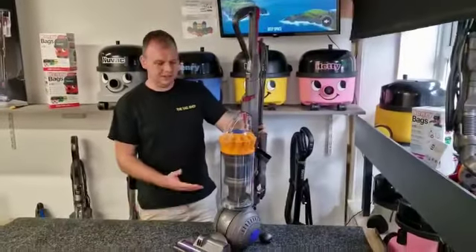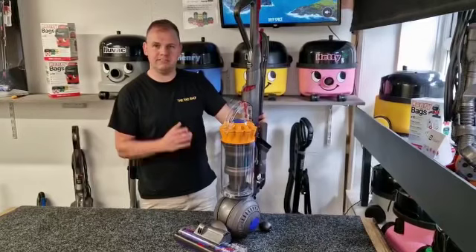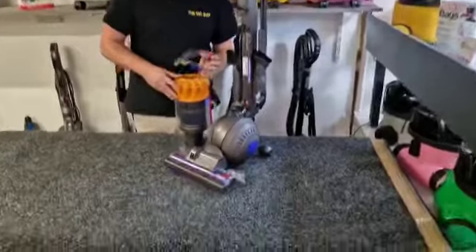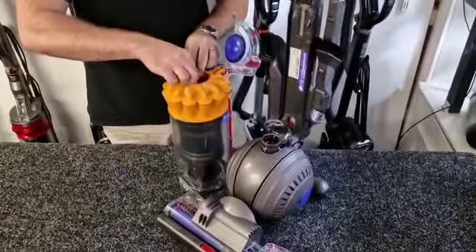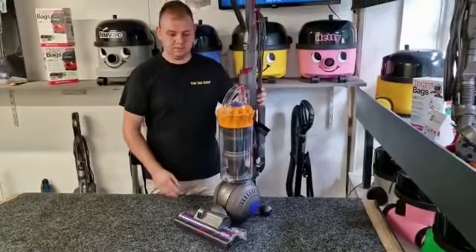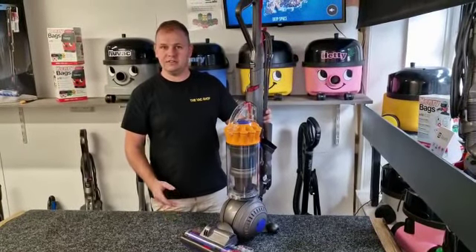There you go — the finished product, all built back up, all ready to go, ready to take on the household chores. Just before I forget, all services come with a free vac freshener which I'll put in now for the customer. Then I'll bag the vacuum up and it'll be ready for him to collect hopefully later this afternoon. Should you want your vacuum serviced, give us a call or give us a message.